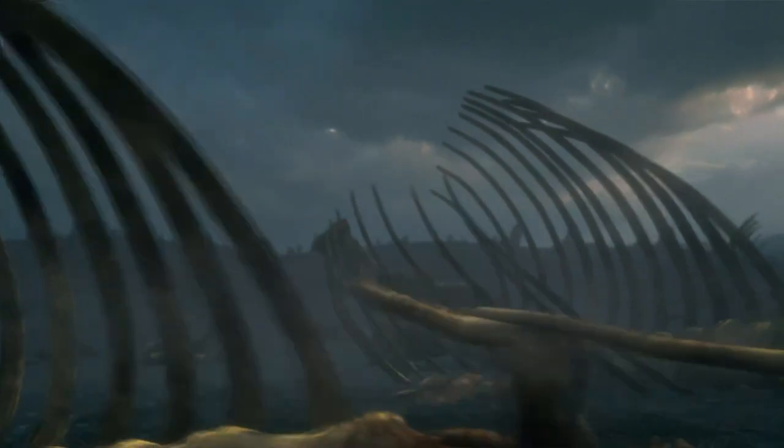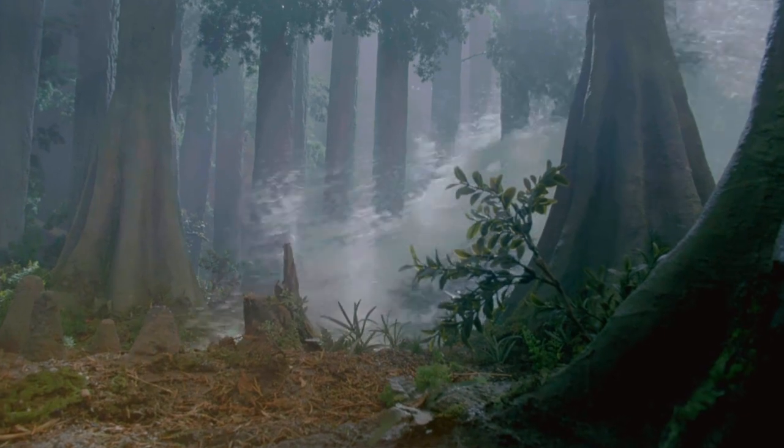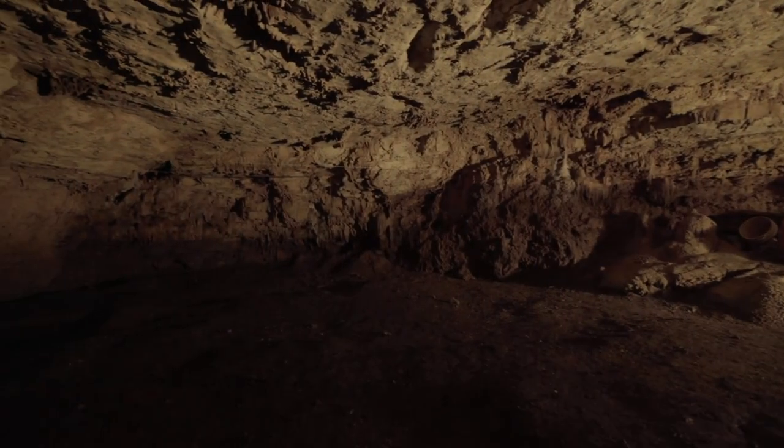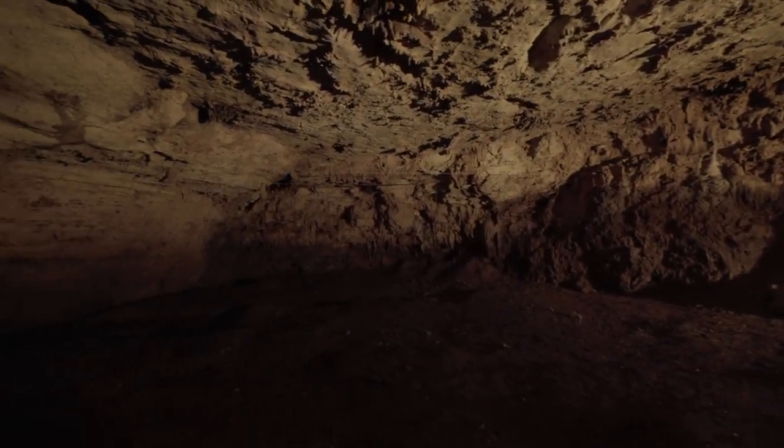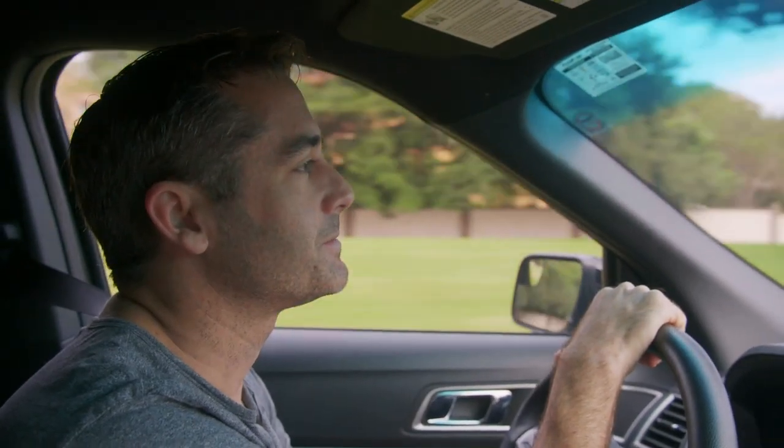Could these remains be evidence of a previously undocumented mass extinction? Or could thousands of animals have been washed into the cavern by a flood of biblical proportions? What really happened in Friesenhahn Cave? I'm heading there to try to get to the bottom of this prehistoric mystery.